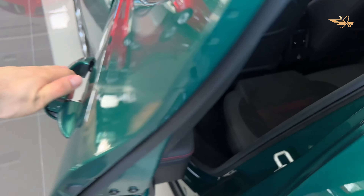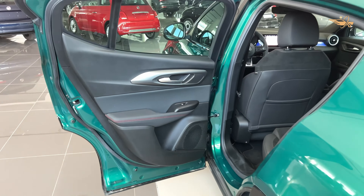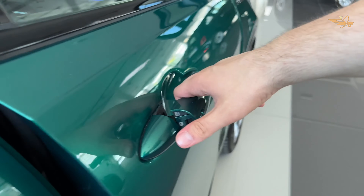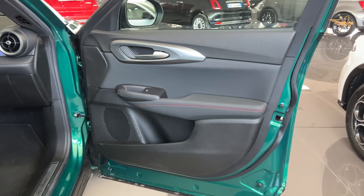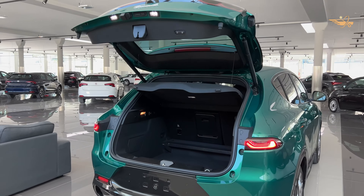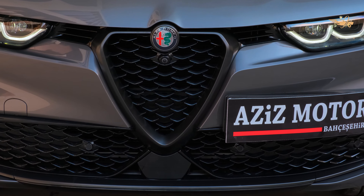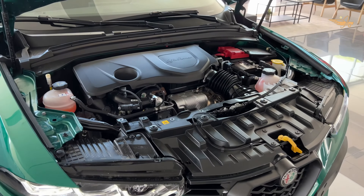Injecting a dose of Italian flair into the world of luxury crossovers, the 2024 Alfa Romeo Tonali makes a striking impression with its curvaceous bodywork and sharp-nosed front fascia. Boasting a plug-in hybrid powertrain with over 30 miles of electric range and standard all-wheel drive, the Tonali offers a rare blend of performance and efficiency in its class. Despite its captivating design and innovative features, the Tonali faces stiff competition from rivals such as the BMW X1 and the Mercedes-Benz GLA 250.